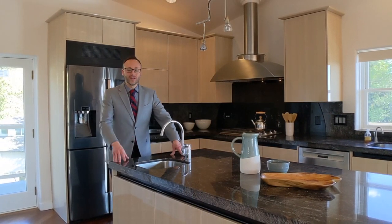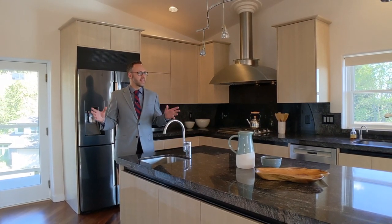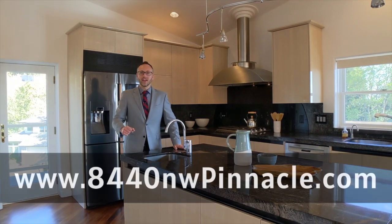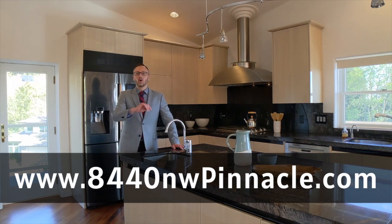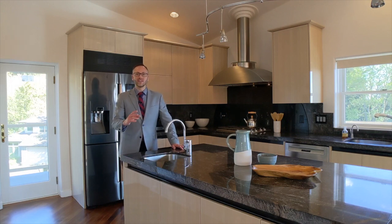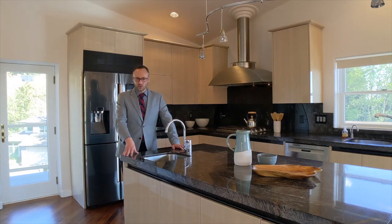Now, there are just too many wonderful things about this property to show you in a short video — it is an amazing luxury home. So go to www.8440NWPinnacle.com where you're going to see lots more photos, view a 3D virtual tour of the entire property, see floor plans, and check out the full details about this amazing Northwest home.